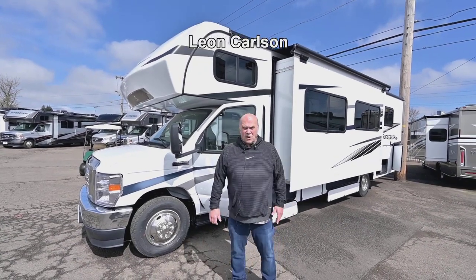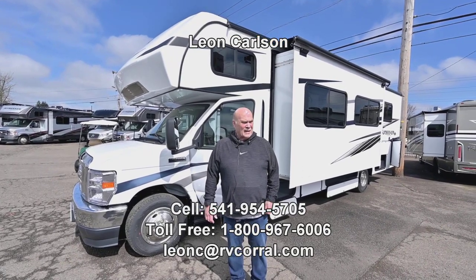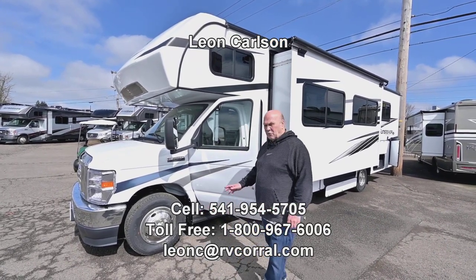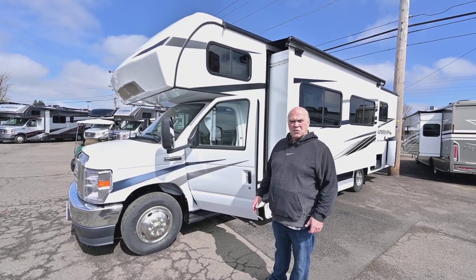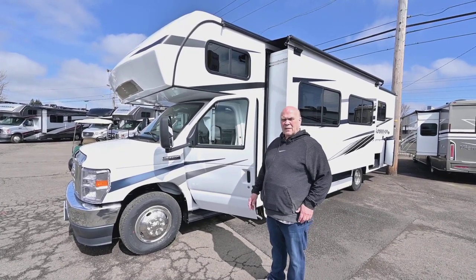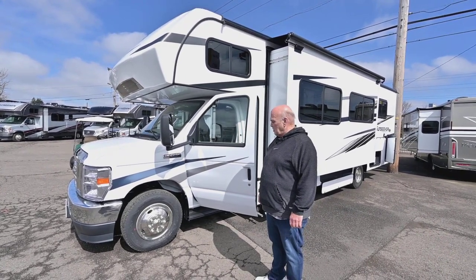Hello, I'm Leon Carlson with the RV Corral, family owned for over 30 years, and this is a beautiful 28-foot Sun Seeker. If you're interested in it, please call my cell phone first at 541-954-5705.